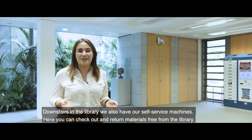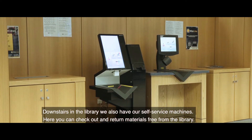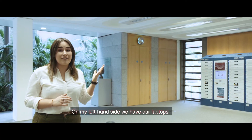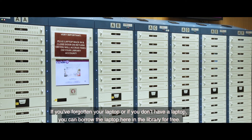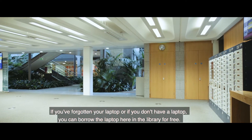Downstairs in the library we also have our self-service machines where you can check out and return materials. On my left hand side we have our laptops — if you've forgotten your laptop or don't have one, you can borrow a laptop here in the library for free.